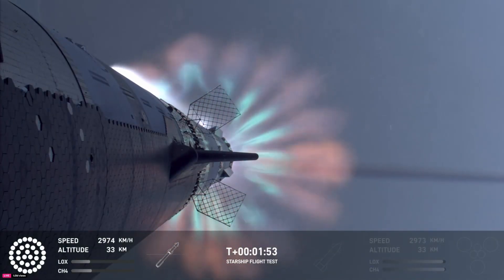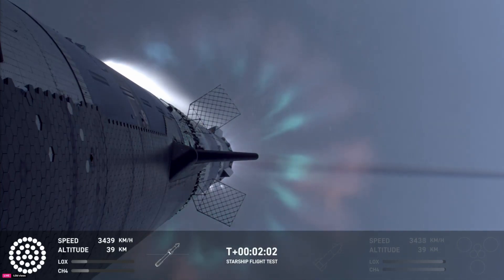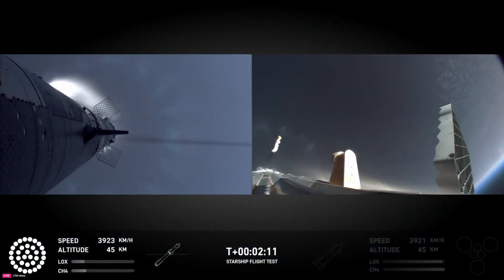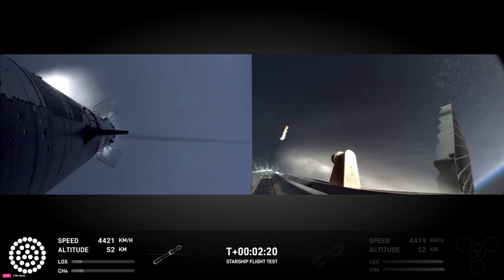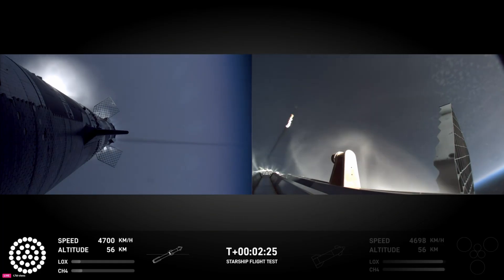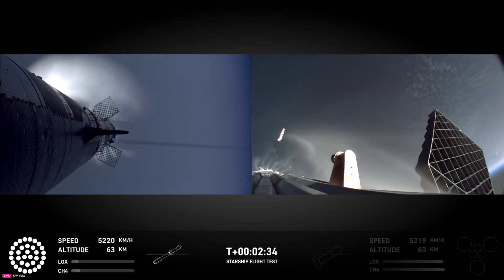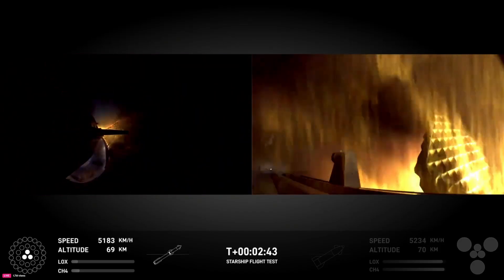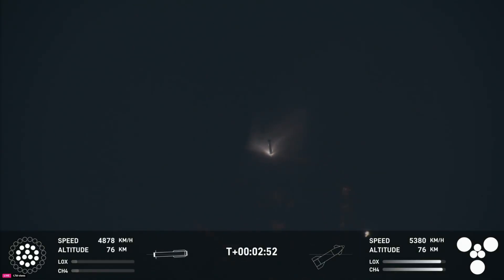Booster starting to show up on the view. The main engine head is continuing. The tower team is doing their go/no-go. You can still see it up behind me — that is one of the most incredible things I've ever seen in my entire life. Stage separation confirmed. Stage separation — ship engines lit, 6 out of 6 Raptors ignited.